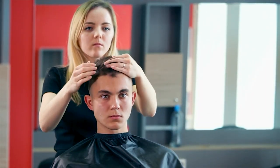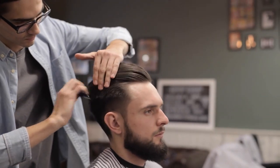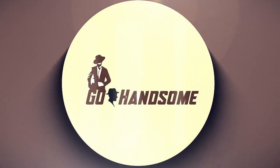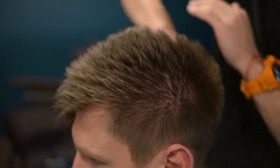In this video, we'll take a closer look at the Jack Black Bodybuilding Hair Gel, its key features, and whether it's worth the investment. So grab a seat and let's dive in.